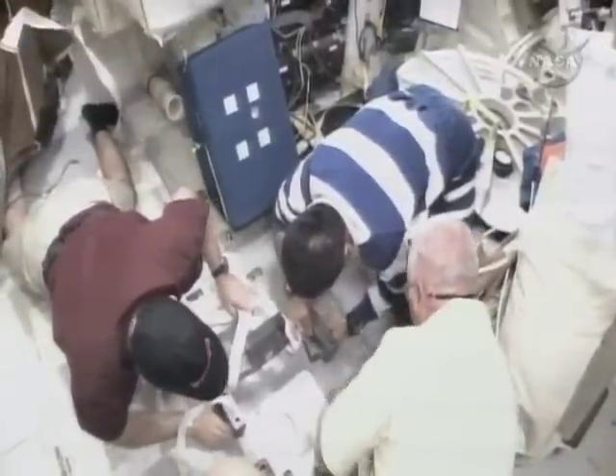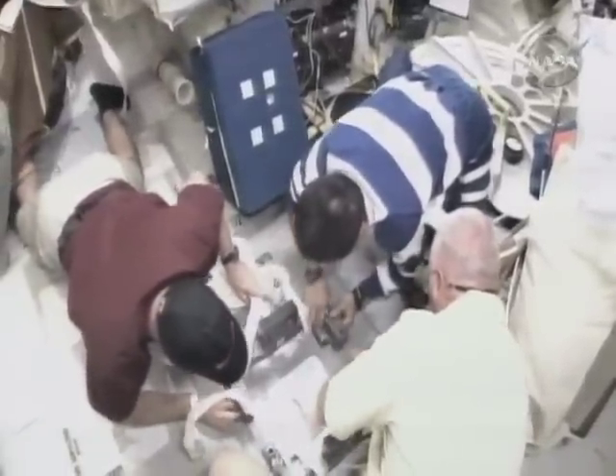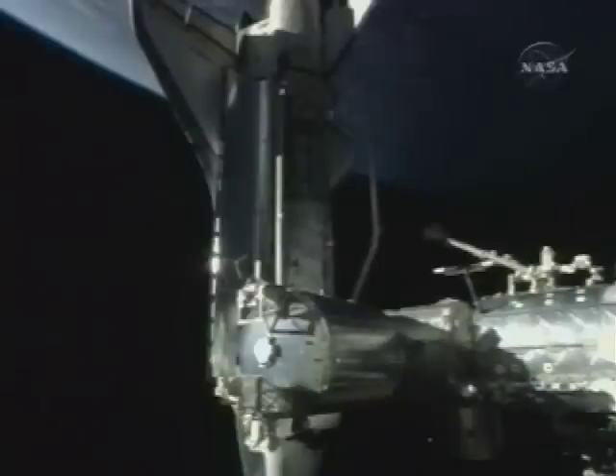Meanwhile, the shuttle's exercise equipment is still broken. The crew has been told to use the space station's exercise bike and some elastic equipment on the shuttle to stay in shape during the mission. David Waters, SpaceFlightNow.com.